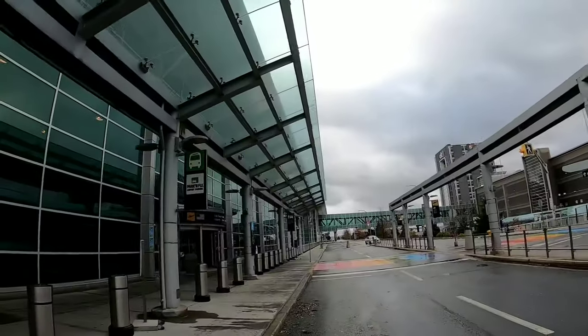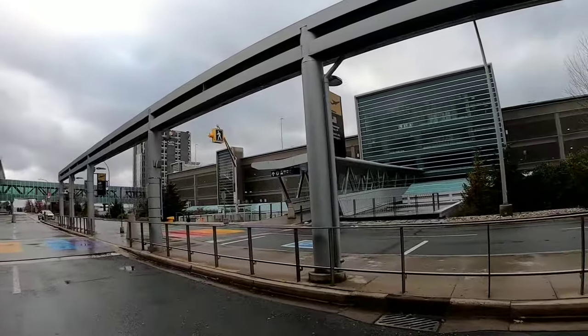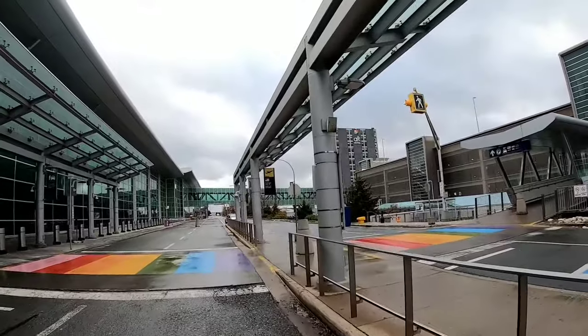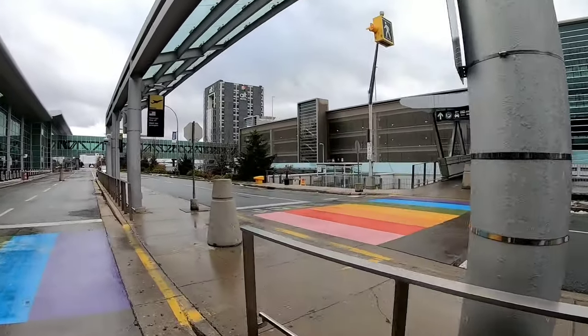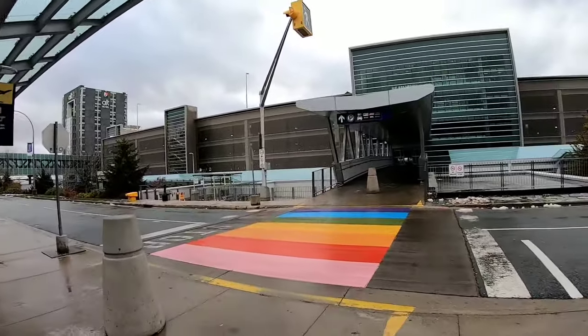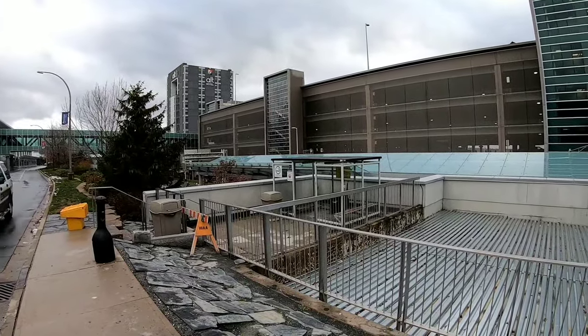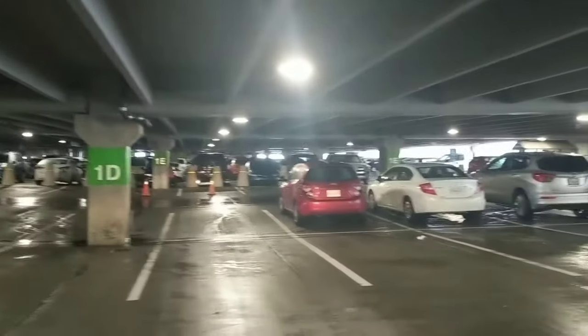To go to the hotel you go all the way down and you can see the hotel is in the back there. This is a crosswalk to go to the parkade, so if somebody is coming to pick you up they would park there. This is the smoking area, and here we are inside the parkade.